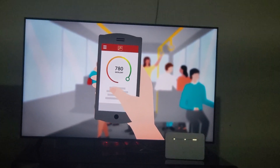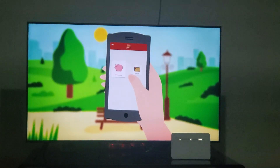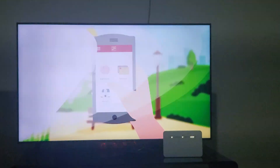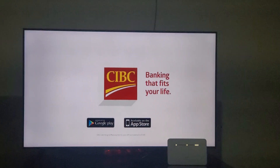Monitoring and understanding your credit score is key for successful financial planning. And if you're not already a CIBC client, you can sign up for an account directly through the app. It's banking that fits your life. Download the CIBC Mobile Banking app today.